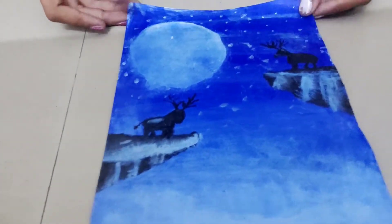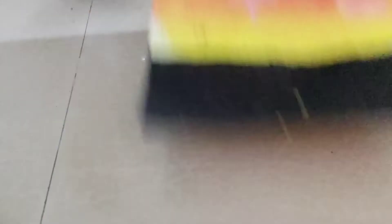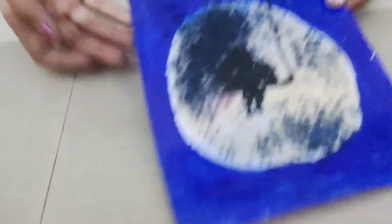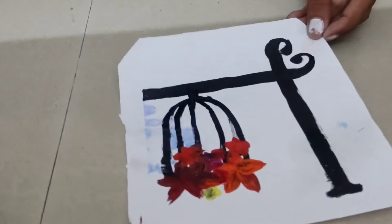This is the best painting I have ever seen. Then this is a moon painting, and this is a wall painting which I have made on paper.